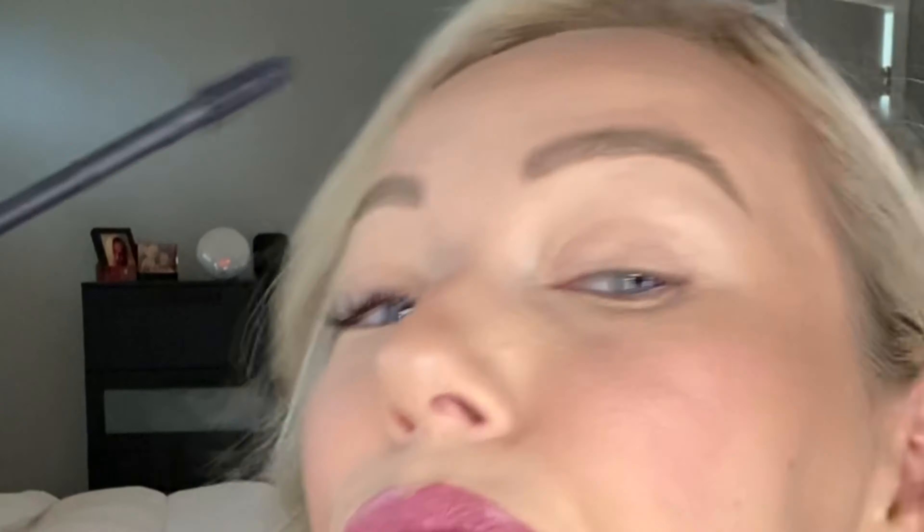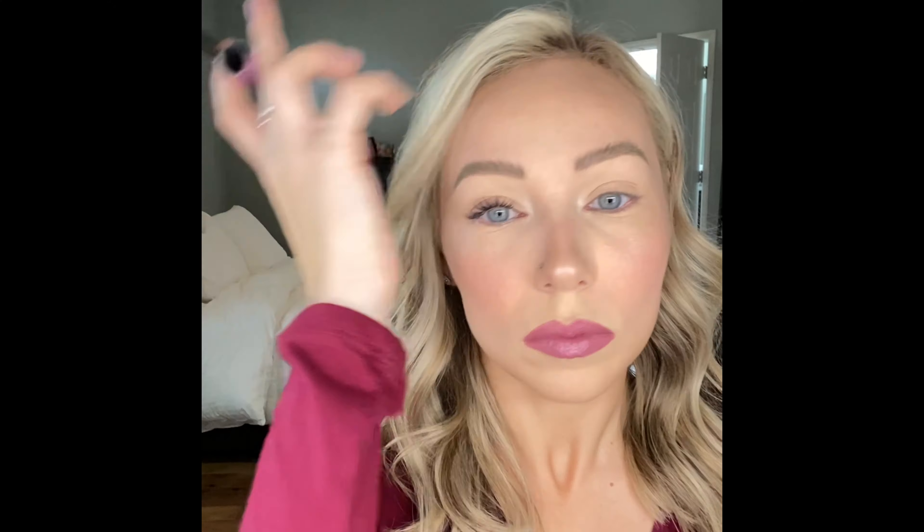I'm actually wearing this red shirt because I'm in the mood, and if you can hear, I have Christmas music playing in the background — it kind of puts me in the mood. Yes, I am that type of person who listens to Christmas music before Thanksgiving. So I washed my face, there's nothing on it, and I'm usually going to start with a toner but today I'm just going to skip it.